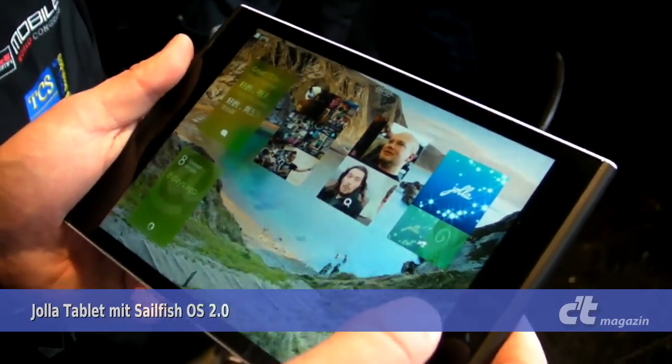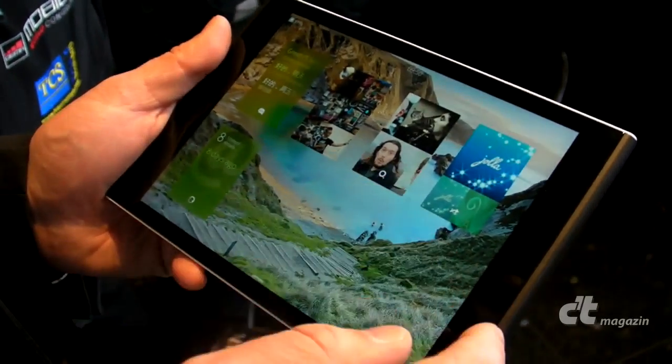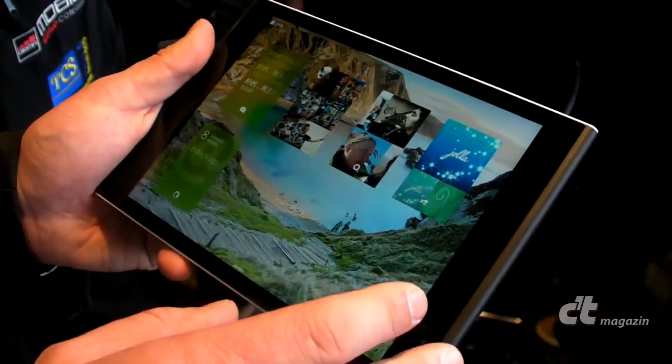This is Sailfish OS 2.0, featured in the YOLA tablet based on Intel Atom Bay Trail technology. This is featuring the new next generation Sailfish.